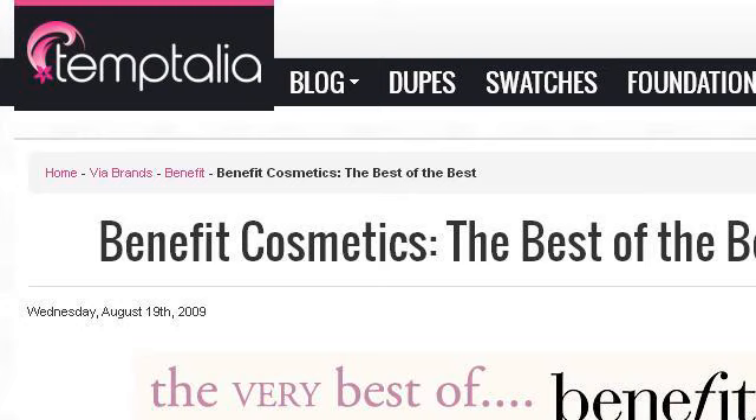Try also our second-ranked site, www.temptalia.com, especially the page Benefit Cosmetics — the best of the best — beauty blog. Here's the link.